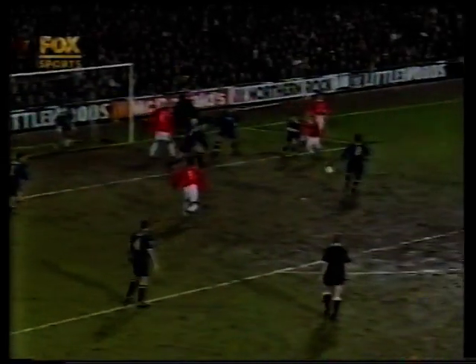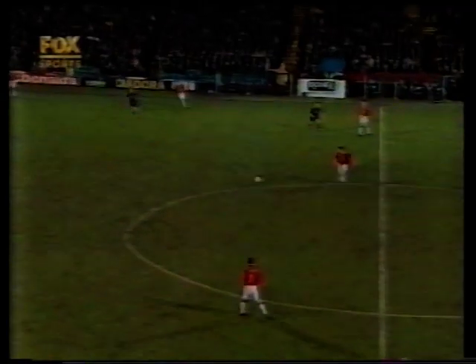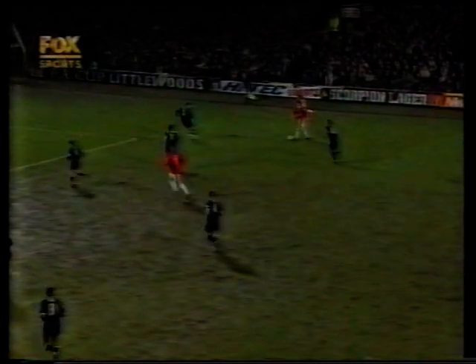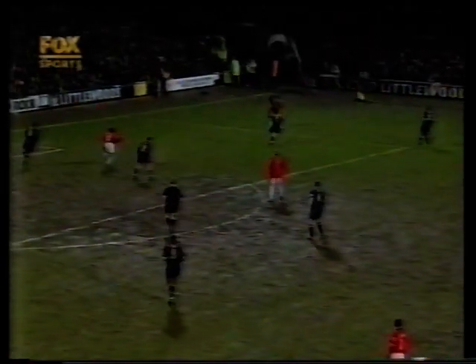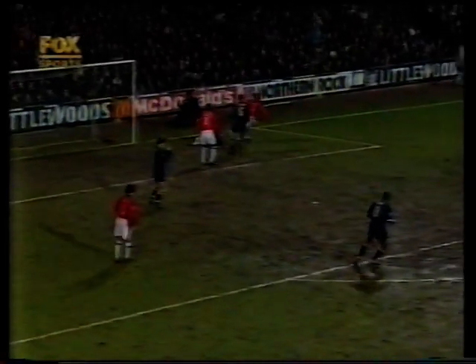Manchester United have just steadied the boat a little bit in the last five minutes — a good deal more composed now. This is Cantona. He's round Jones, lovely back heel to Cole. This is Giggs. Cantona felt he was pushed there, and the ball is smuggled clear by the Wimbledon defence. Neville! Great save by Sullivan, and Manchester United have suddenly lifted their game effortlessly.